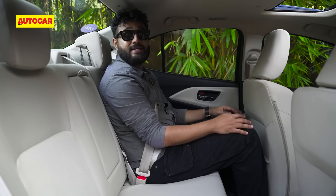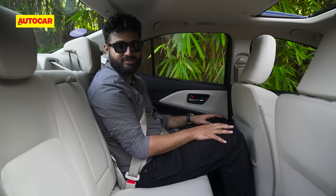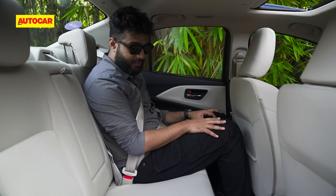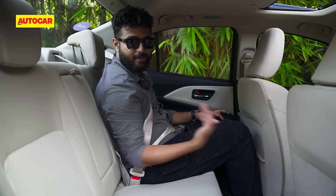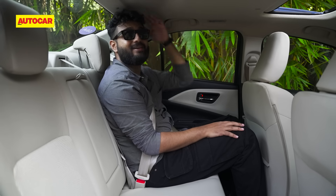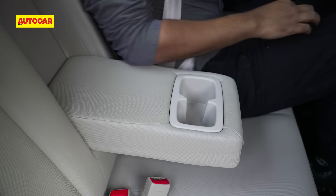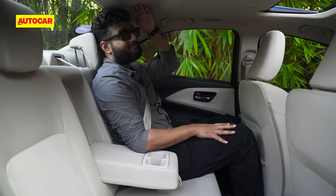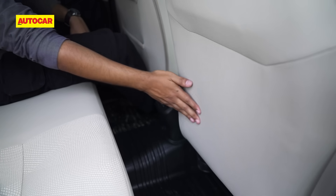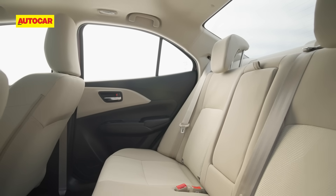In the back seat of the all-new Dzire, because there's been no change to the wheelbase, space is not too different from the Swift. Knee room is just about enough and the back seat is good for two passengers — there are three-point seat belts for three, but only headrests for two, so three abreast will be a squeeze. You have AC vents at the rear and the USB ports can be used by rear passengers. The roof has been scooped out slightly, though if you're over six feet your hair will still brush it. The backrest is at a decent angle and there's a centre armrest with two cup holders.